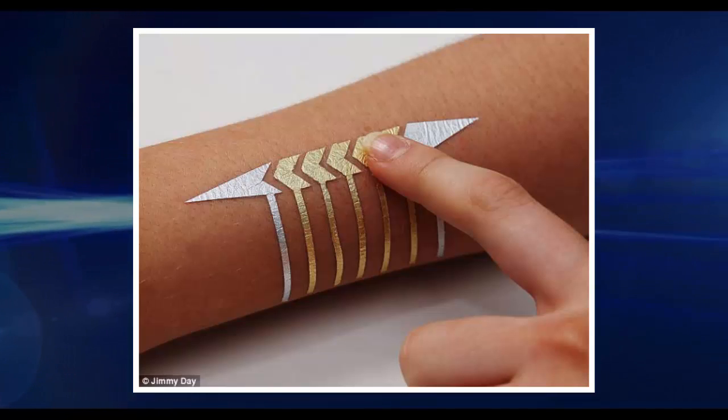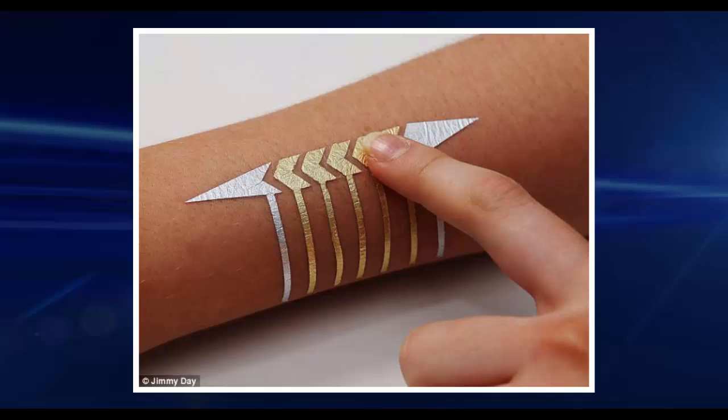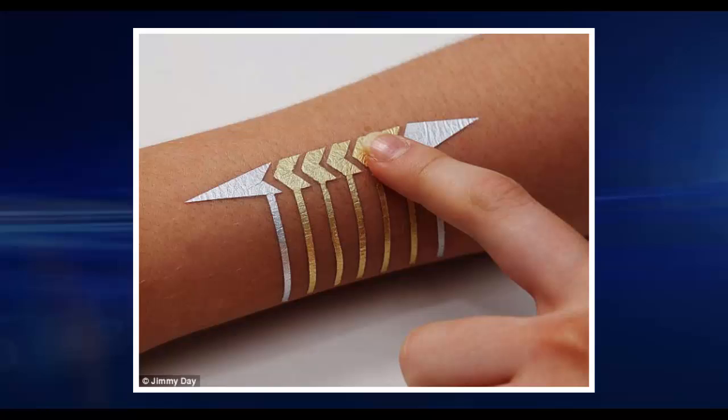For diabetics, the glucose-sensing ink provides a way to track blood sugar levels without having to prick the skin and take a blood sample every few hours. One biosensing tattoo could tell a diabetic what dose of insulin they needed to rebalance their blood sugar at any time.